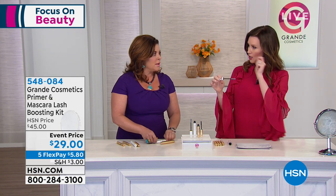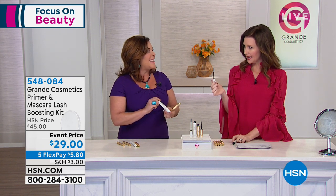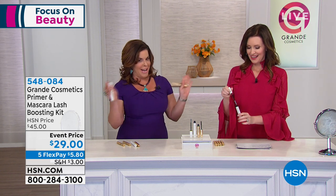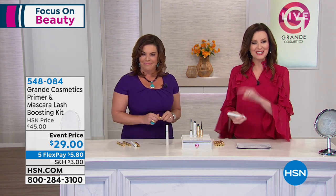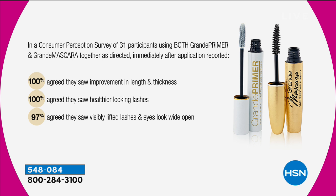Look at these results with the primer and mascara. I noticed her eyes look lifted — they look pretty, alert, and awake. It's that perfect finishing touch. In a consumer perception study of 31 participants using both Grande Primer and Grande Mascara together, immediately after application: 100% saw an improvement in length and thickness, 100% agreed they saw healthier-looking lashes, and 97% agreed they saw visibly lifted lashes with their eyes looking wide open.